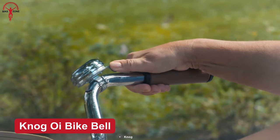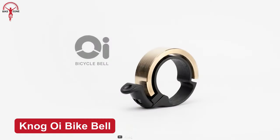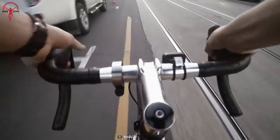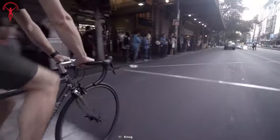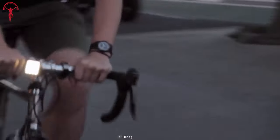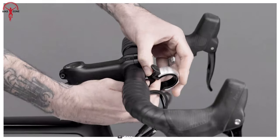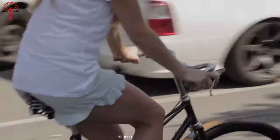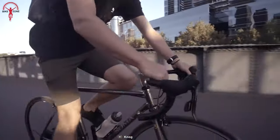Stand out in a world of boring bike bells with Nog Oi. Designed to be a perfect fit around any bike handle, Nog has a unique tone contrary to other bells. Unique isn't its only trait — Oi is loud enough to cut through heavy traffic. It comes in two different sizes and is really easy to install on the handlebar. Oi is also so precisely sized that it doesn't eat up any unnecessary space to make riders inconvenient.